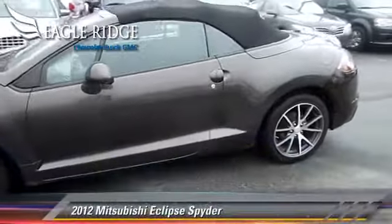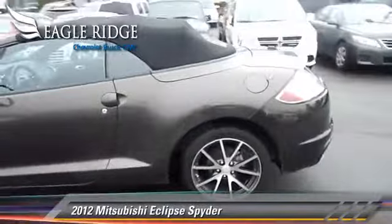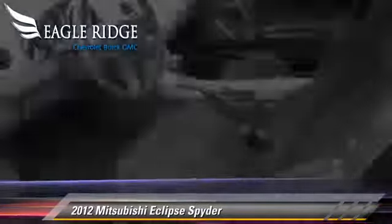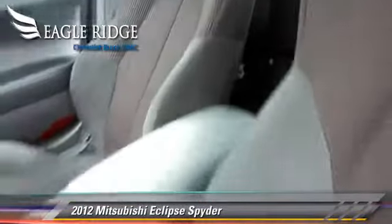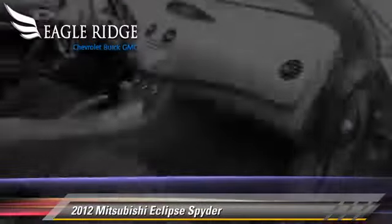Powered by a 2.4-liter four-cylinder engine with an automatic transmission, this vehicle is well equipped. This Mitsubishi features front-wheel drive, power windows, and alloy wheels.